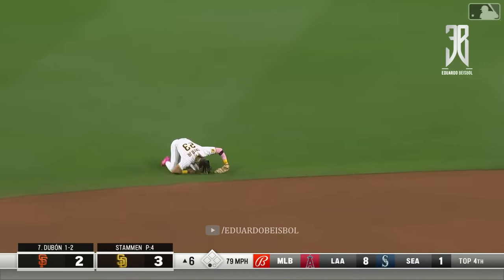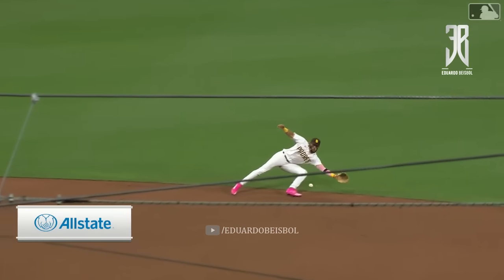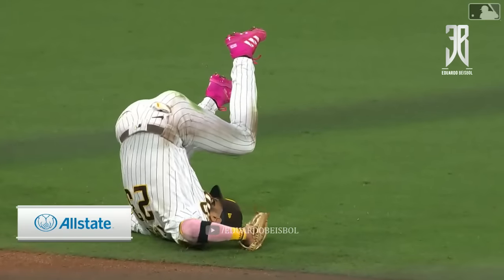Lined and caught by Tatis. There's a nice little tumble there at the end as he reels. My favorite part is the somersault.